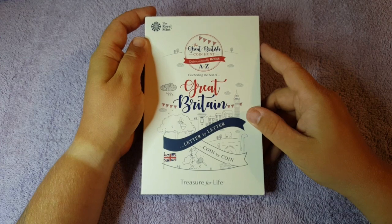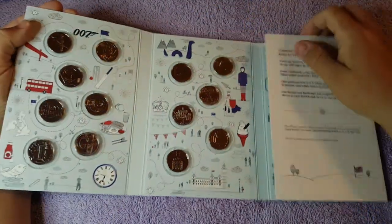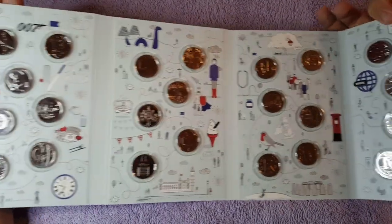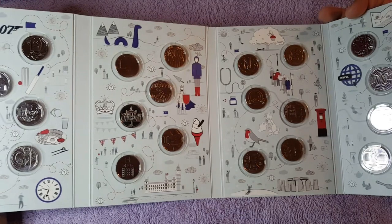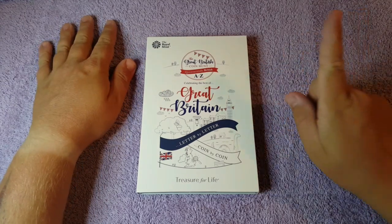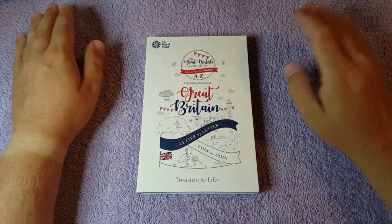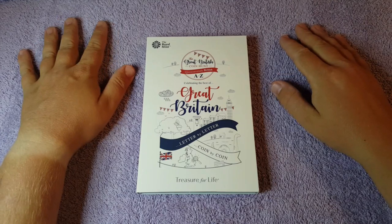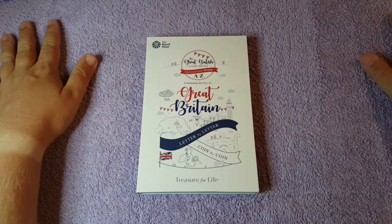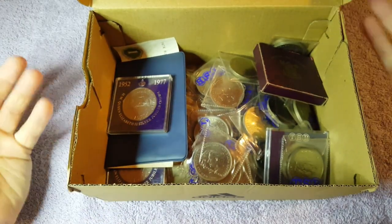Quickly before I get on with the coins, I just want to mention that I've got a giveaway running on my channel right now. The prize is an A to Z 10p coin set and album 2018 set, and all the coins inside are totally uncirculated. To be in with a chance of winning, watch my giveaway video and follow the simple instructions. I've had an amazing response so far — you've still got a few days left to get your entries in. Good luck, and I'm really looking forward to announcing the winner.